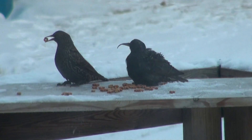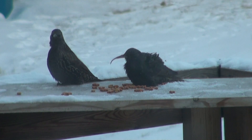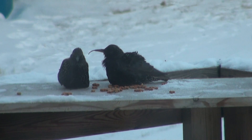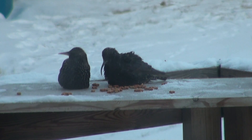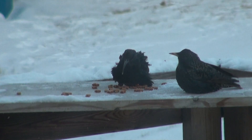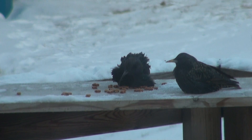Starlings are not uncommon winter residents in Grand Forks, North Dakota, but this particular starling — one with a deformity — a bird which I call the curve-billed starling, is really an example of a European starling, Sturnus vulgaris.